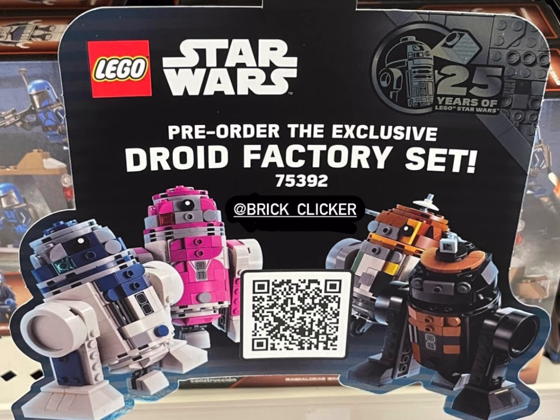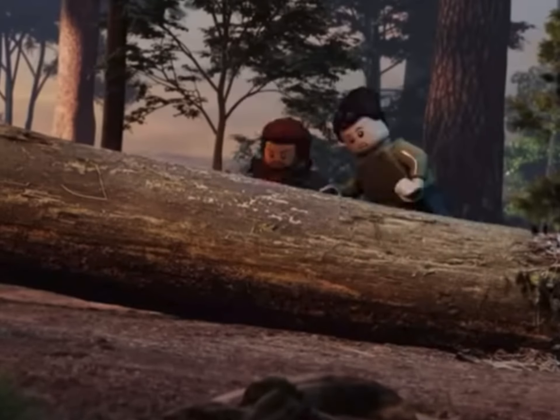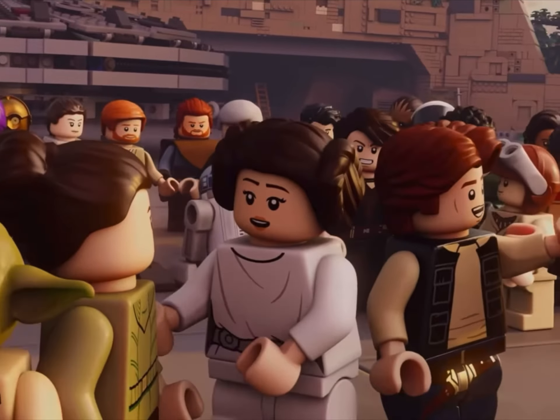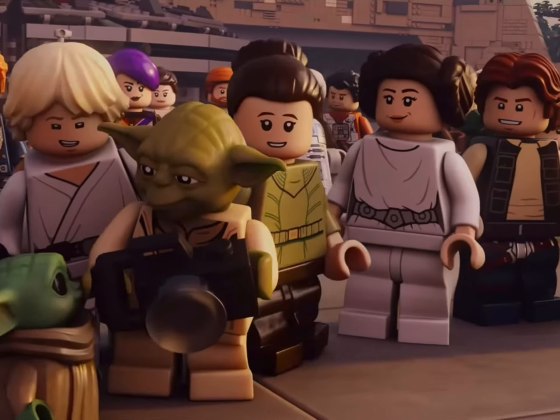That being said, do you absolutely love this set? Is it a set that you'll be picking up on day one? Do let me know in the comments below. It's not a set that I'll be grabbing, but I will be trying to grab that anniversary Leia figure at least on the second hand market.